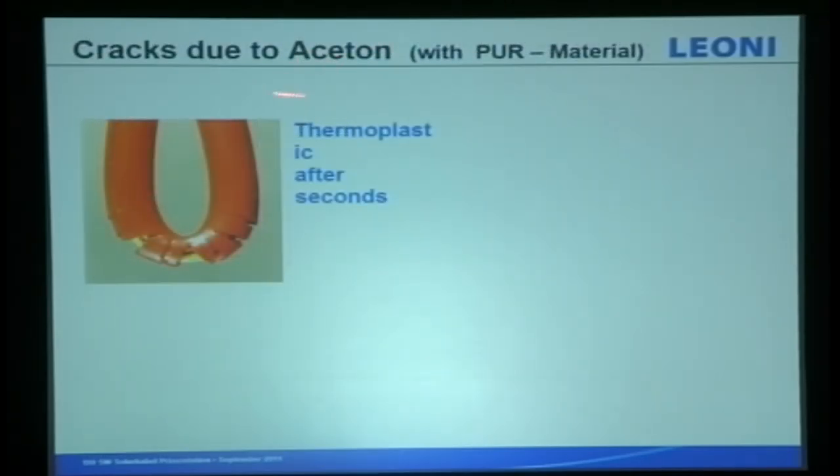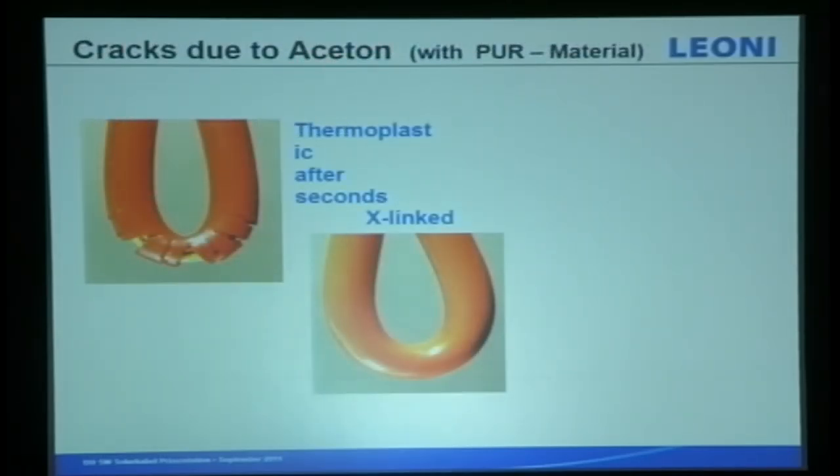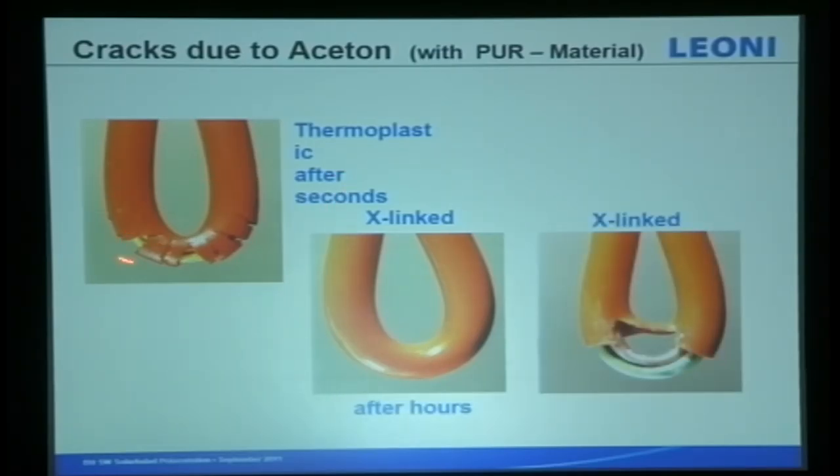Another test: acetone is very aggressive. We just put it on top without dipping. Without cross-linking, within a second the polymer breaks. With cross-linking, it lasts after an hour, and only after three days does it break. This is the benefit of electron beam cross-linking.